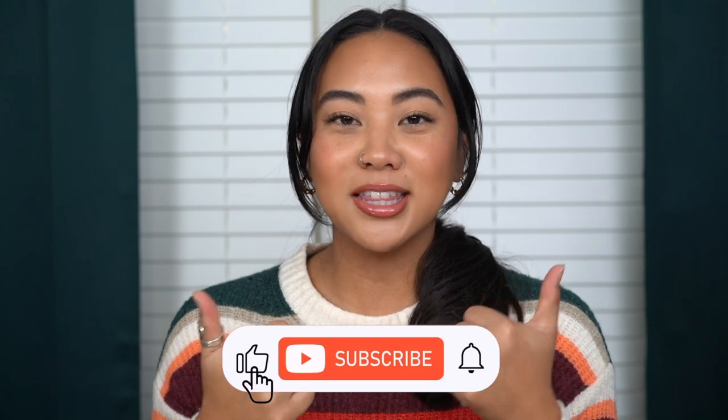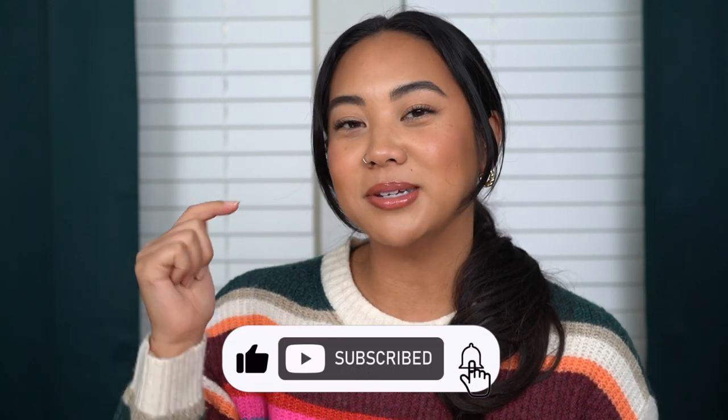Hey guys, welcome back to my channel. If you're new, then welcome. My name's Kristina, and on my channel, we talk all things beauty from my own experiences. Make sure to subscribe to my channel, like this video, and leave any comments that you have for me down below.